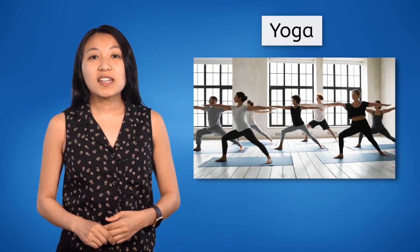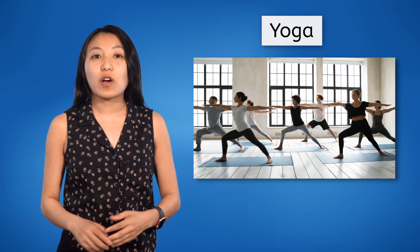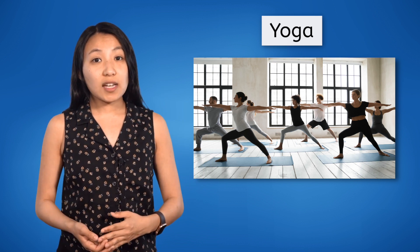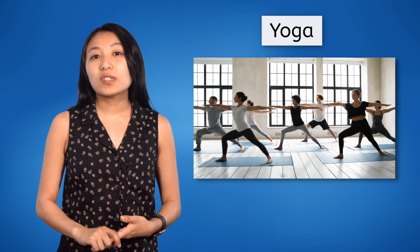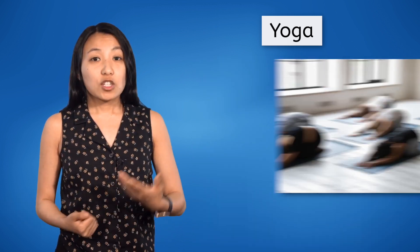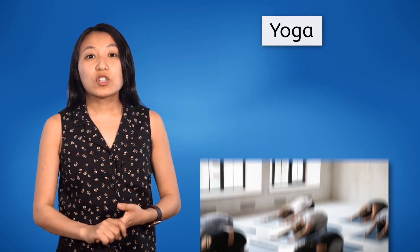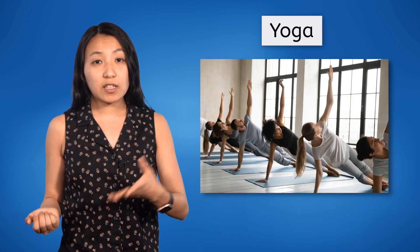The first low-impact workout we'll talk about today is yoga. Yoga is an ancient practice from India that involves physical poses, concentration, and deep breathing. Yoga is tied to spiritual practices in India, but in the US it is more commonly used as a stretching and relaxation technique. During a yoga workout, you will move your body through a series of poses, which develop your balance, flexibility, and core strength.